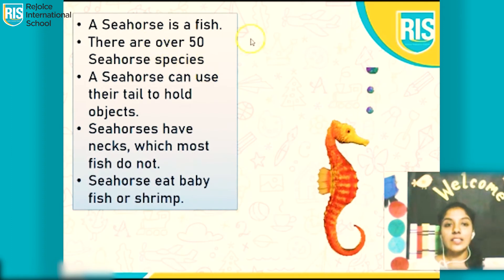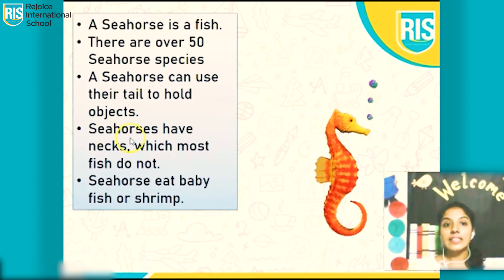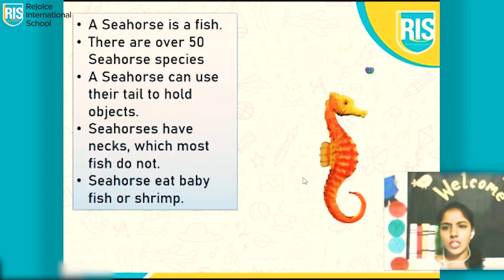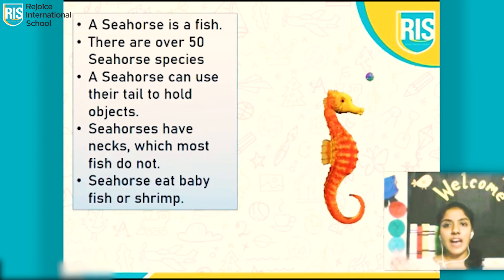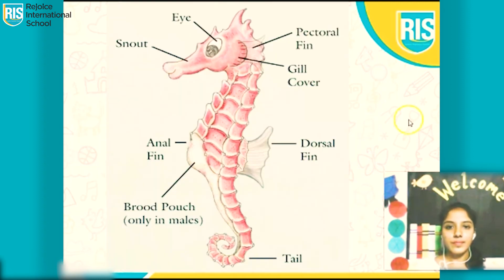A seahorse is a fish. A seahorse can use their tail to hold objects. Not many fish have necks, but only a seahorse has a neck. Can you see the face of the seahorse? This is known as a snout.